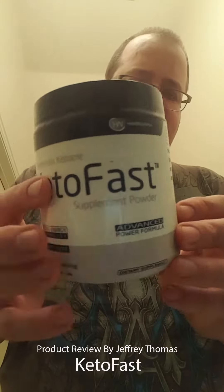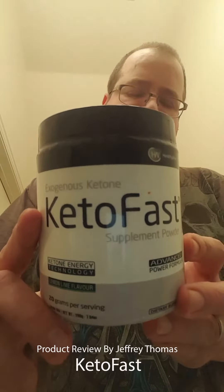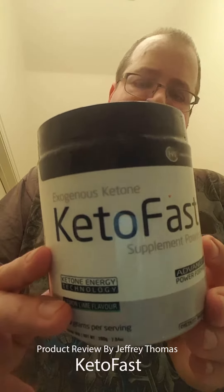This company, Healthy Wiser, I've used their products before and I'm very satisfied. I use another product of theirs that helps with weight loss, and I've purchased it in the past. This product has no sugar and no carbs.